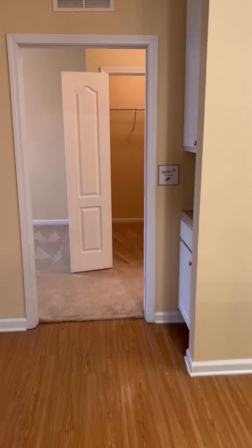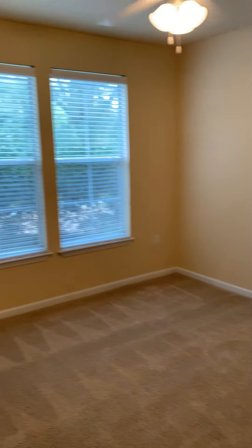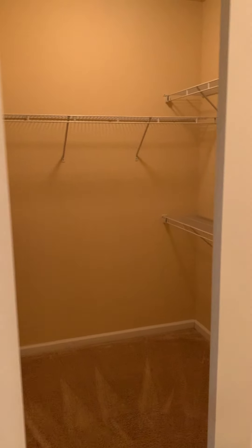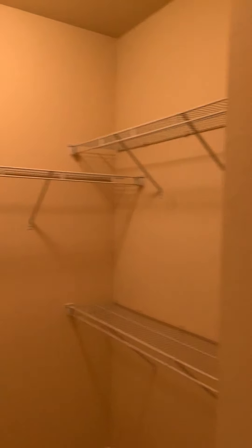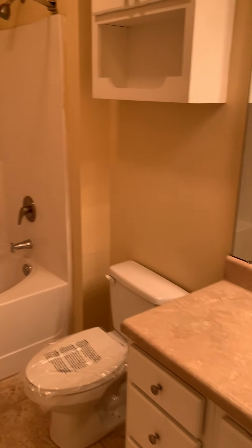And back to the back bedroom — plenty of space here as well. Another walk-in closet. And then your back bathroom. We hope to hear from you soon.